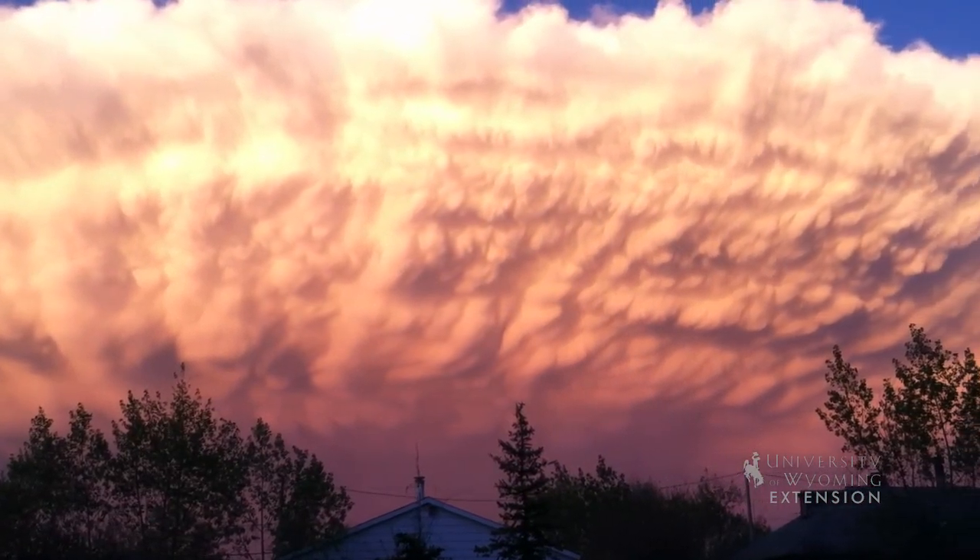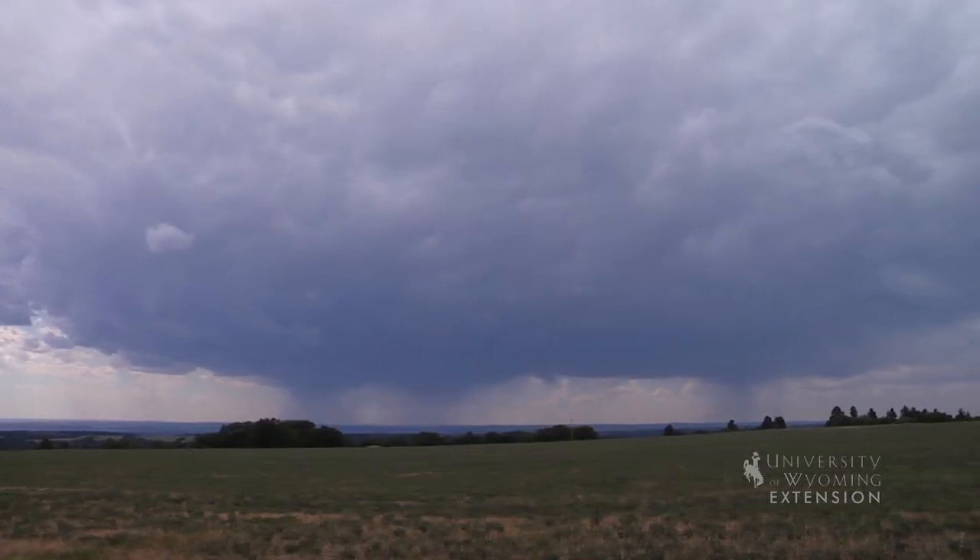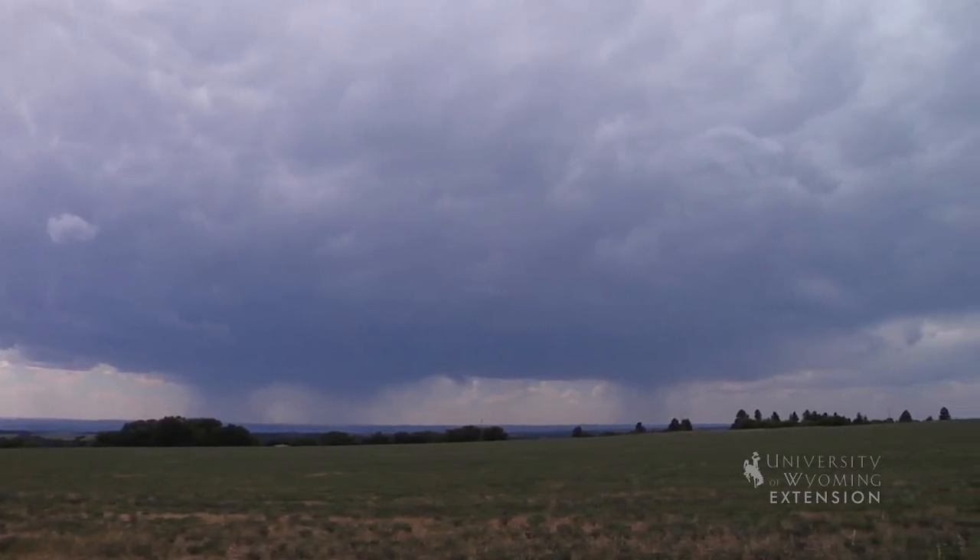As cumulus congestus clouds continue to ascend, they can develop into cumulonimbus clouds, which are most often referred to as thunderstorm clouds.